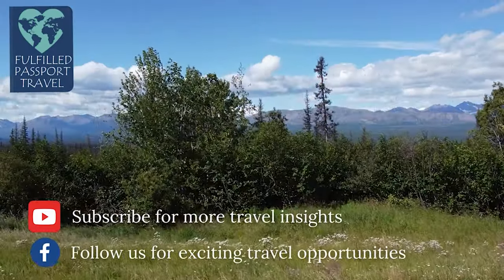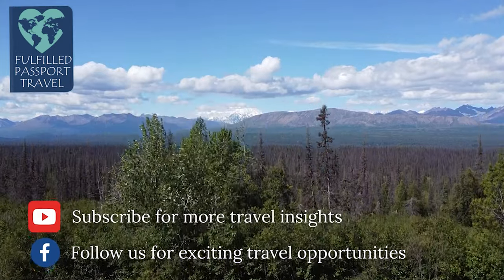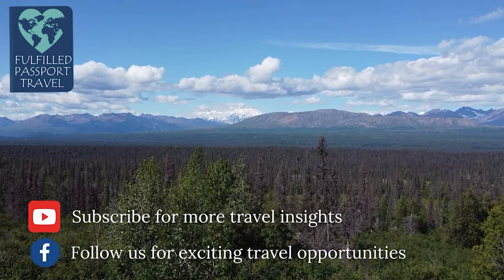If you'd like help planning your Alaska trip, let me know. Use the links below to schedule a call with me, or you can join us on our group trip in July 2023. We'd love to have you.